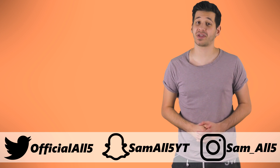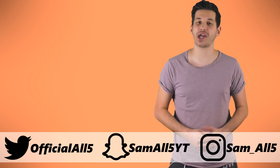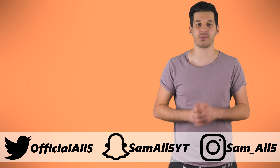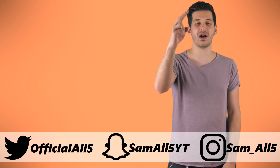Thank you for watching. Make sure to subscribe, turn on channel notifications, and follow on Instagram, Twitter and Snapchat. All details are on screen and in the description below. Until next time, feed your mind.